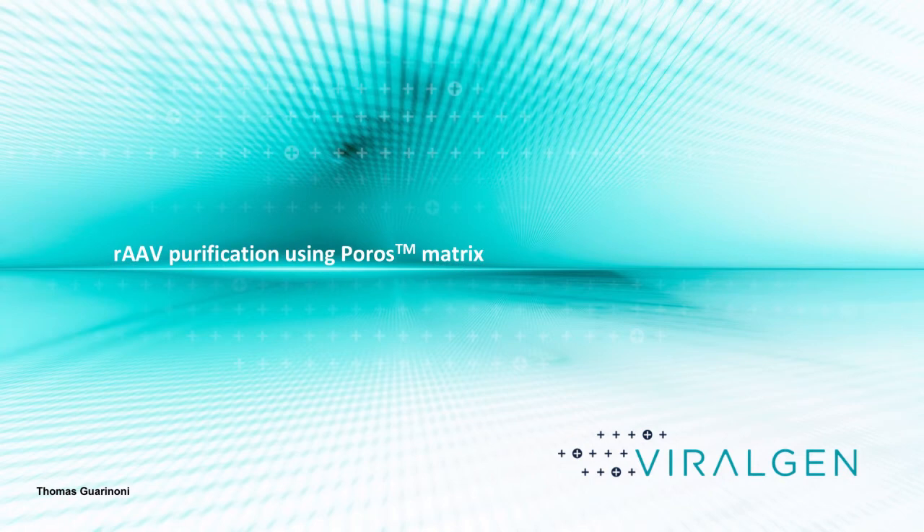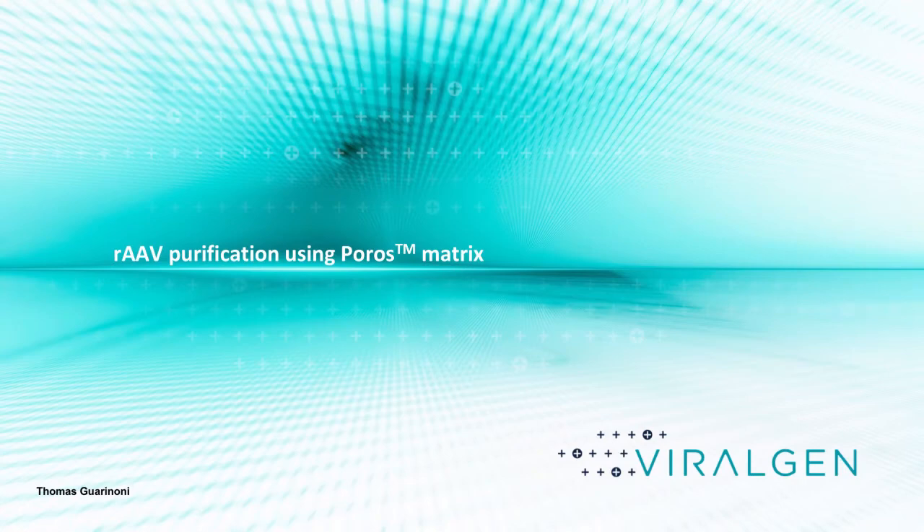Thank you, Zoltan. I'm really glad to present at this Thermo Fisher seminar. The collaboration between Thermo and ViralGen is really great. The company I belong to is ViralGen — we are a CMO dedicated to AAV manufacturing from preclinical to GMP manufacturing. I want to highlight how the collaboration between ViralGen and Thermo, especially with the Poros Capture Select matrix, has been a great advantage for us and for the field of AAV purification.